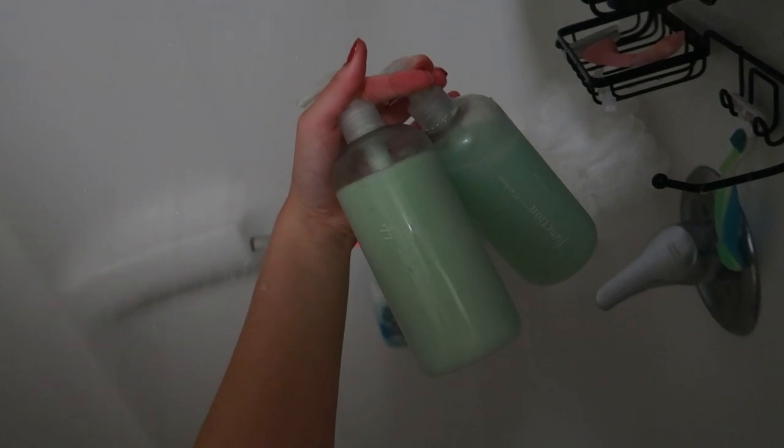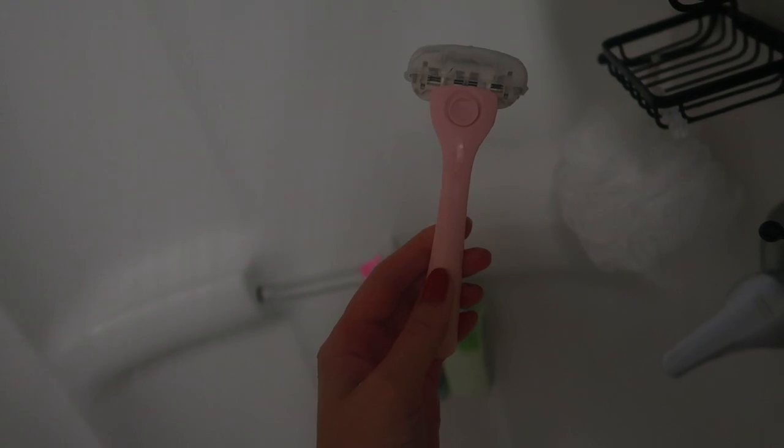And then after all of this I take my shower. I've been using Function of Beauty for my hair and body, and then I use the Billie razor, which I love.